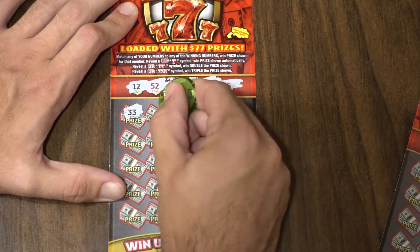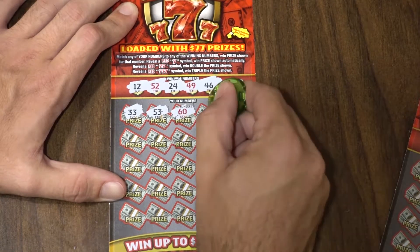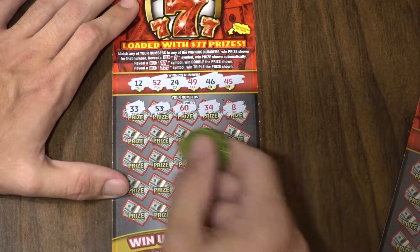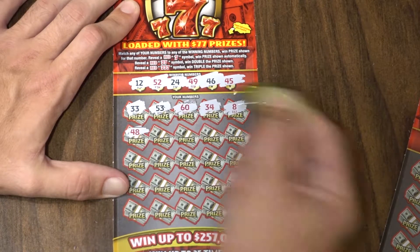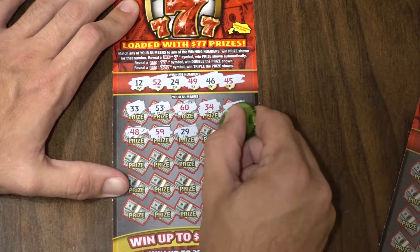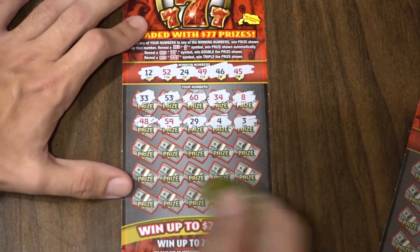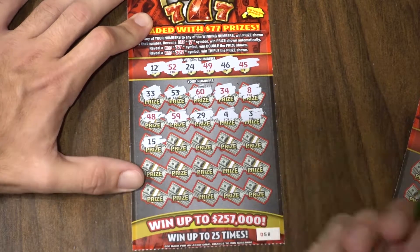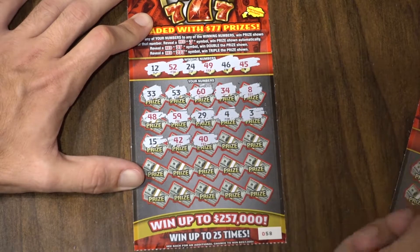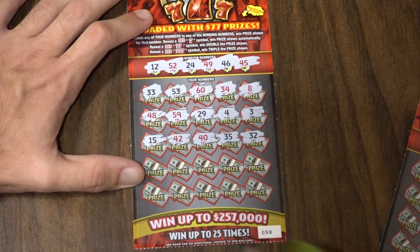Let's see if we can find something. 33, 53 — one off, so close. 60, 34. We don't want 8s, we want 7s. 48, 48 — another one off. 59, 29, number 4, and number 3. Nothing so far. There's a 15 and a 42. 40, 35, and 32. So nothing yet.